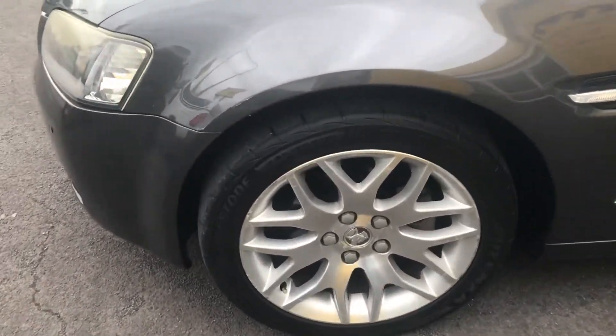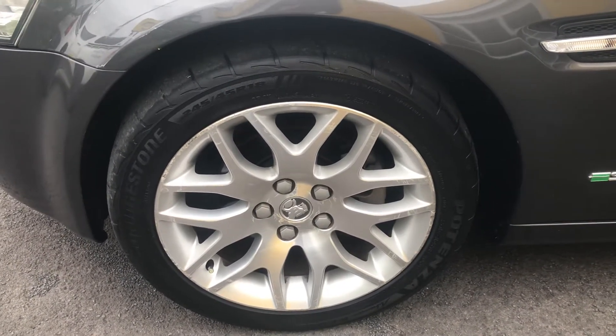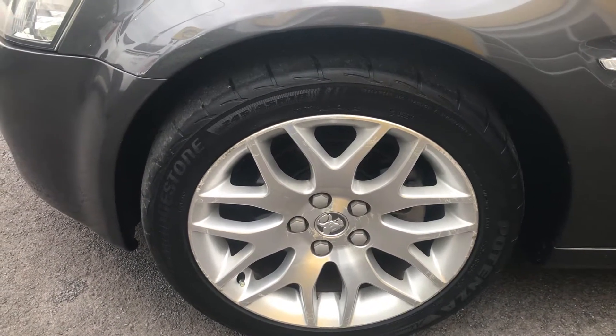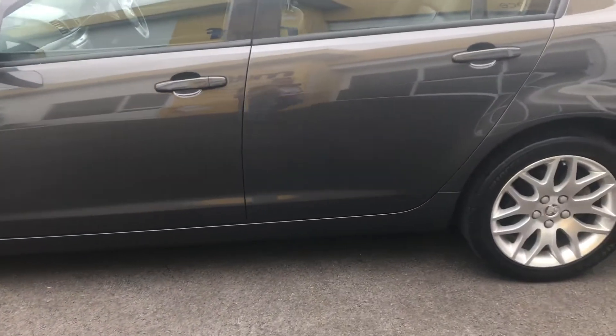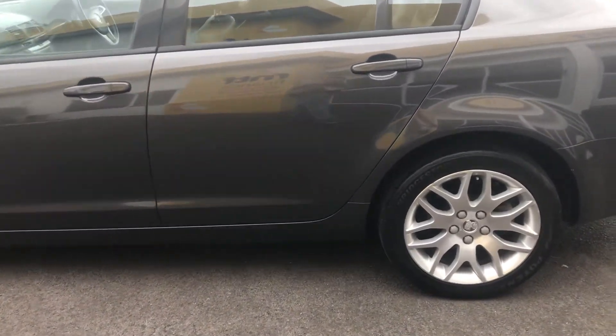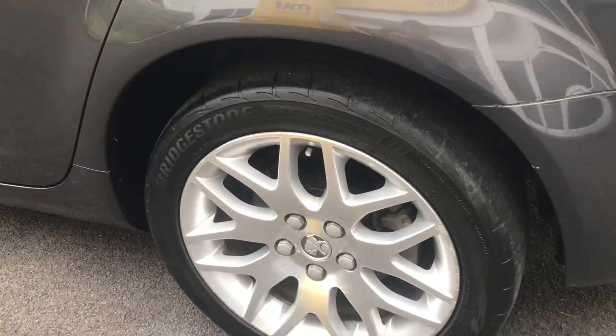Nice wheels on this. I'm pretty sure these wheels are specific to the International Edition — it's not a common wheel. It's an 18-inch mag wheel. The car has Bridgestone Potenza tyres all around; they're a sport tyre and they give lots of grip.